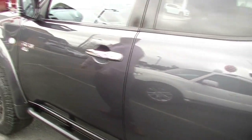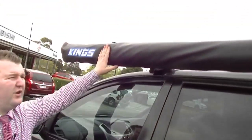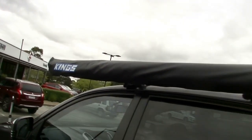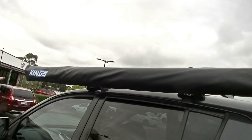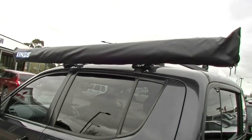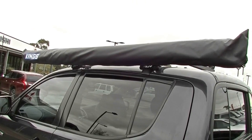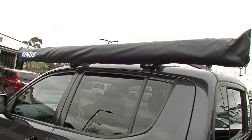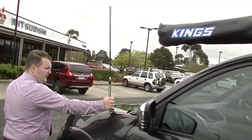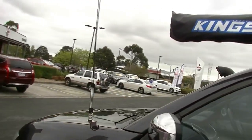As we continue along, the King's Awning. We all know about 4x4 Supercenter and their magazine, 4x4 Adventure — all that sort of fun stuff. The awning comes out — it is a 2.5 by, I think, 3-meter. I'm happy to measure it for you. We'll get it out in a minute and have a bit of a play with that. Up at the front, we've got the Oricom UHF aerial mounted up here nice and high to get good range.